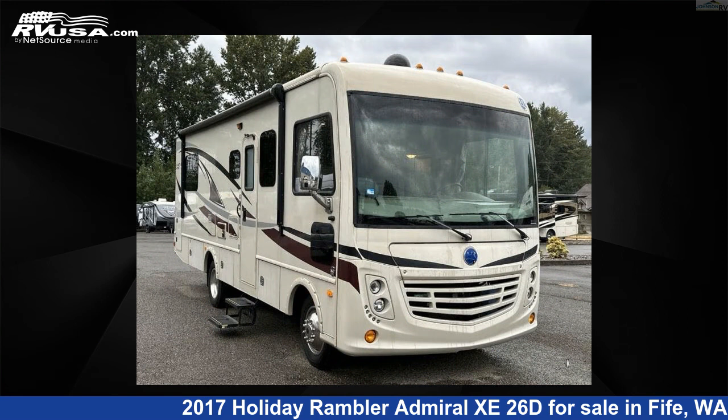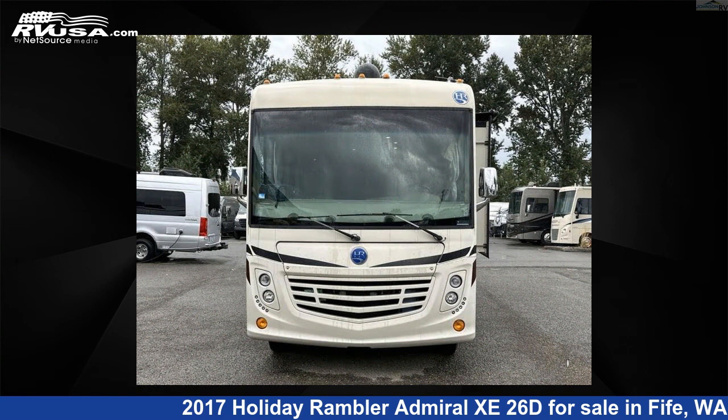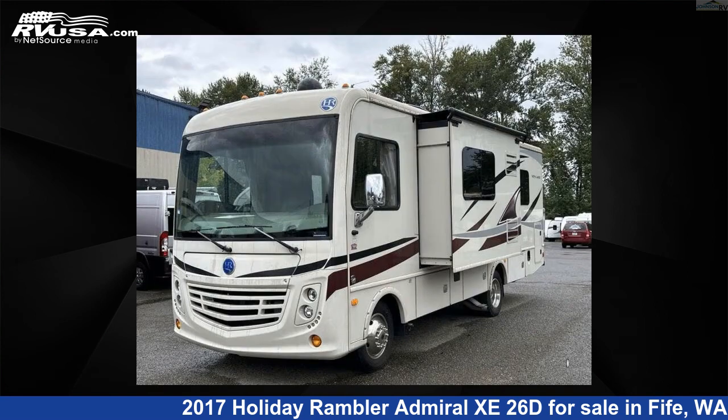This used Holiday Rambler is 27 feet 0 inches in length and features one slide-out, sleeps three, and 50 gallons fresh water capacity.